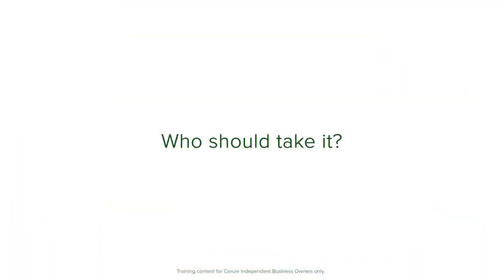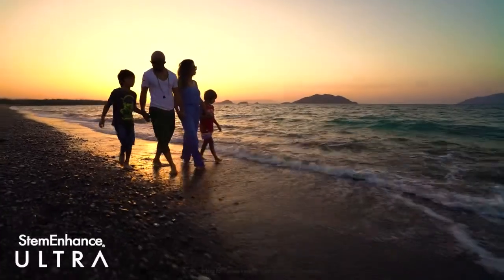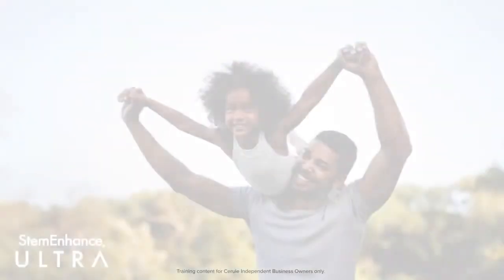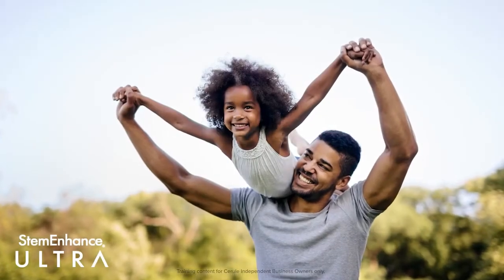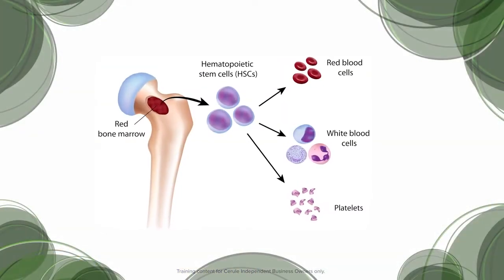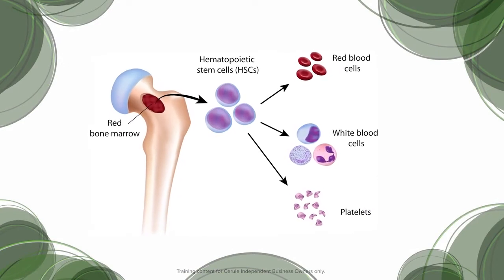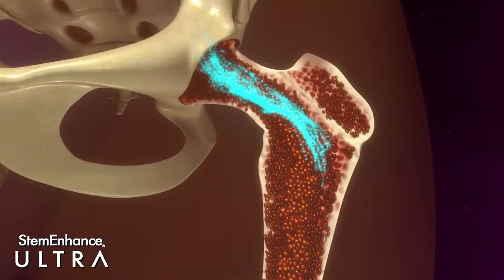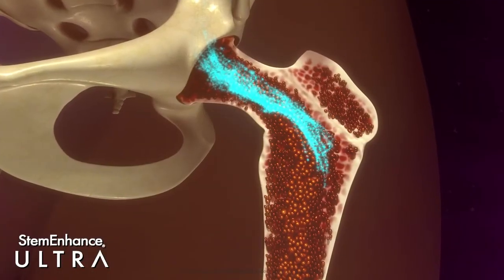Who should take it? Everyone should — old to young, slow to fast. This is the only proven natural product that will make a difference over time to a multitude of health challenges. Using the powerful synergy of the ingredients in Stem Enhance Ultra helps assist the body's inherent ability for long-term self-renewal by supporting the body's natural release of bone marrow stem cells.